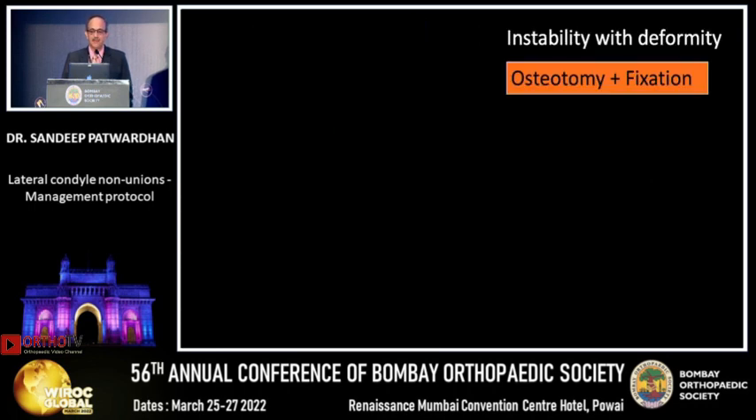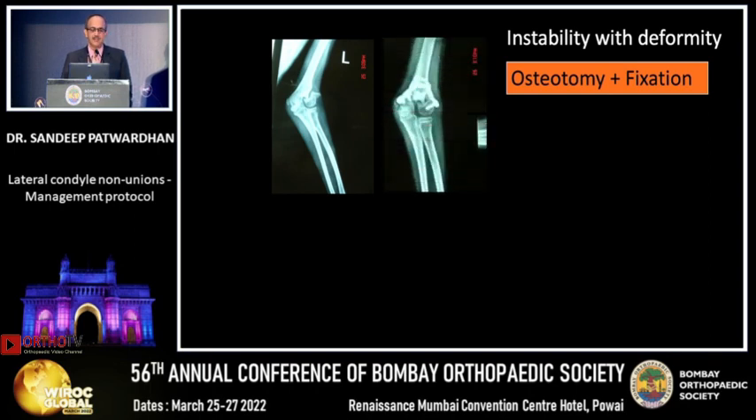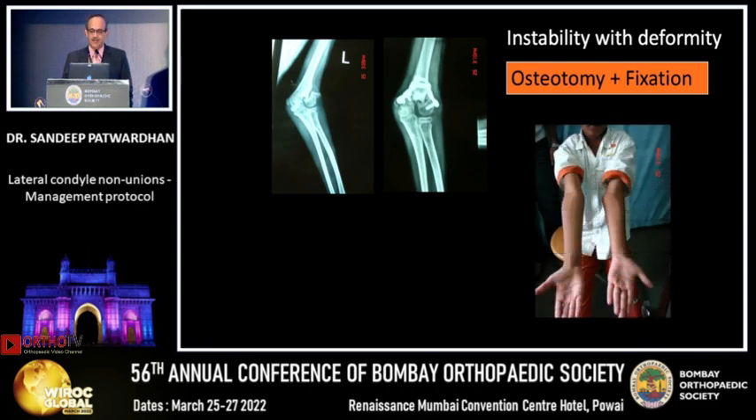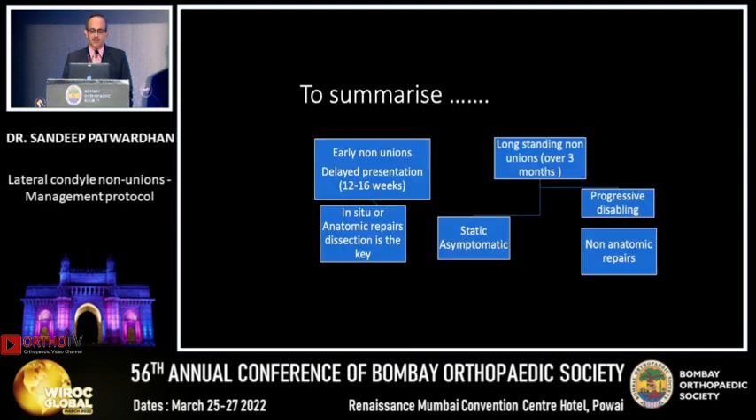When you have instability with deformity, you have to do an osteotomy and fixation. With a bad deformity, an unstable lateral pillar, and unacceptable deformity, a medial closing wedge osteotomy and lateral in-situ pillar stabilization will give you a reasonably good correction and range of motion without AVN or complications.